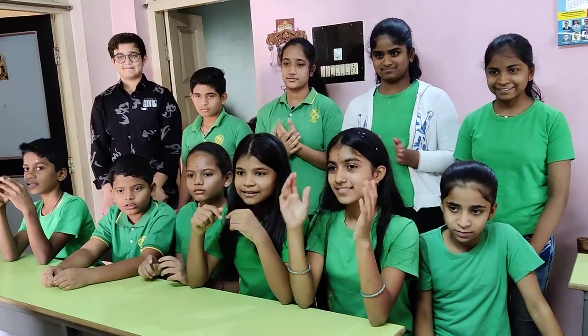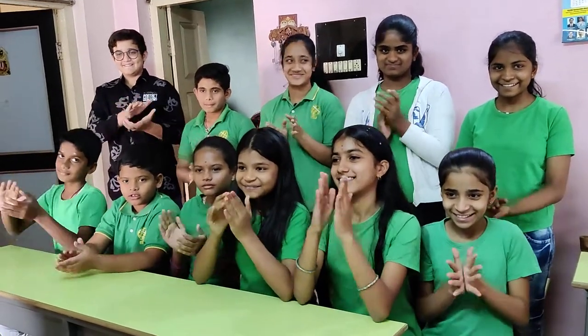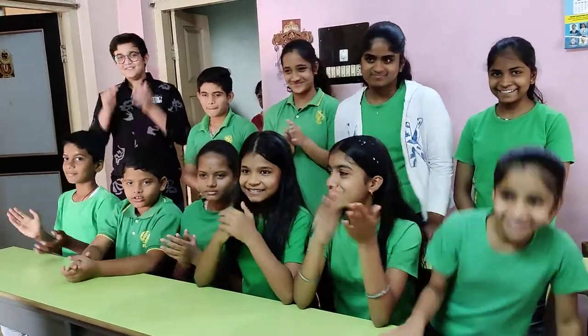All the best. Clap, clap. Clap, clap. Yes.